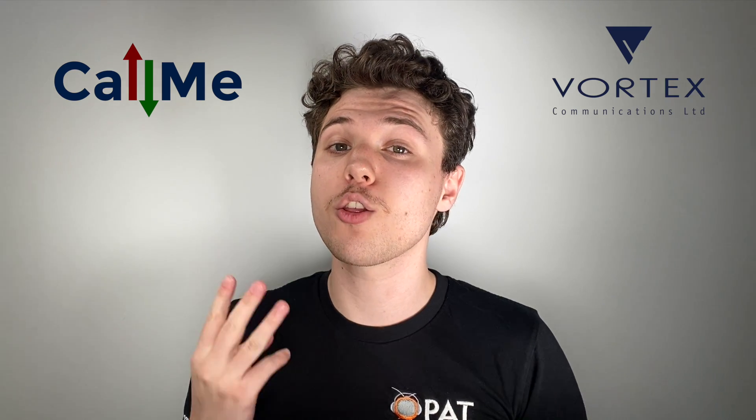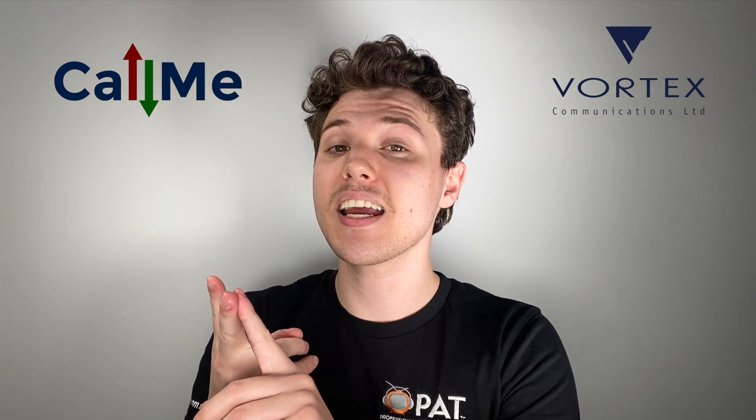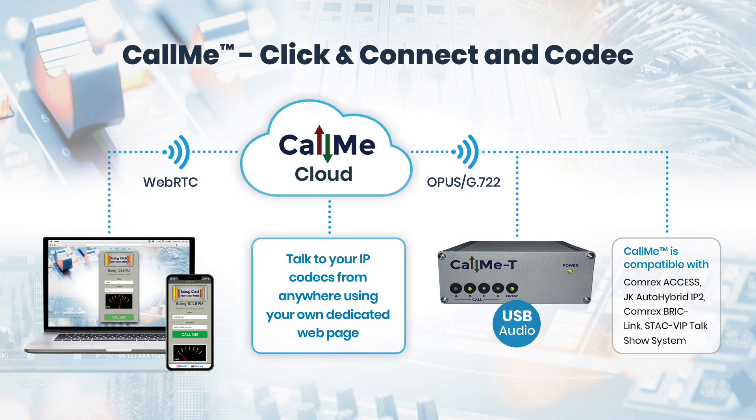Call Me comes in three flavours: Call Me Tee, Click and Connect, and Call Me Direct. Call Me Click and Connect is a browser-to-hardware cloud codec which allows studios and presenters to easily create a link between a guest's mobile phone and the host studio without the need for special hardware or software on the guest's end.